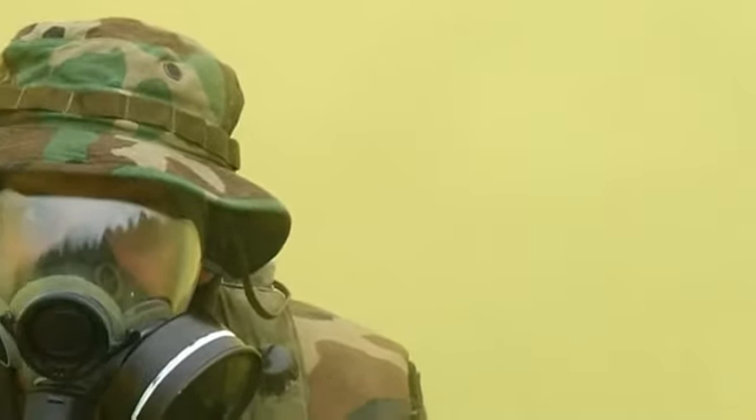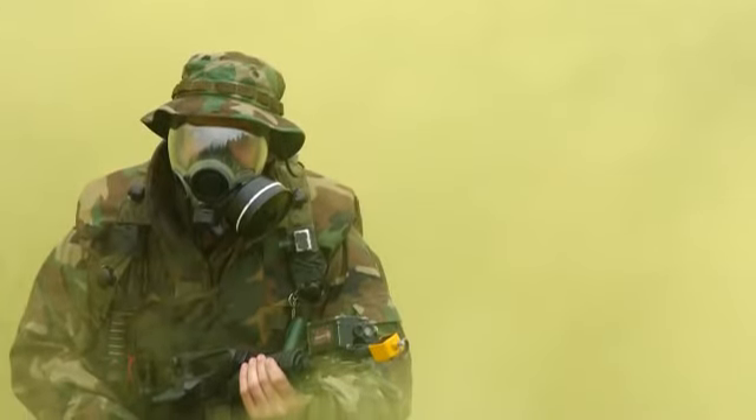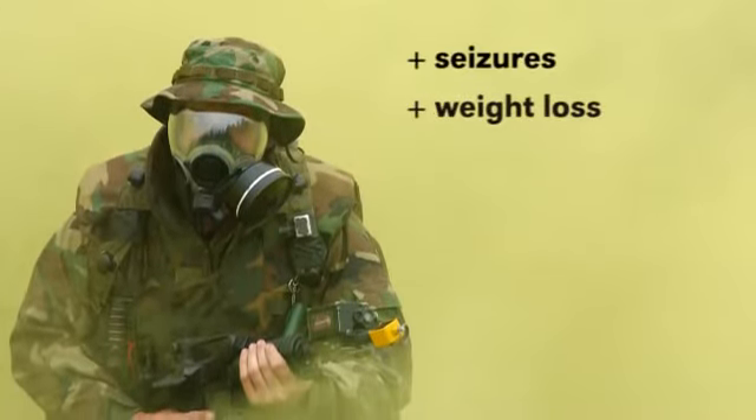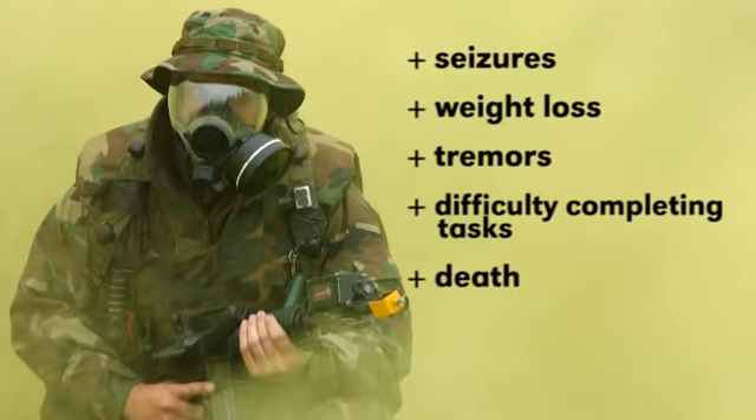While risking their lives, military personnel are at great risk of exposure to nerve agents. Exposure even in small doses can cause permanent neurological damage, as well as seizures, weight loss, tremors, difficulty completing tasks, and death.